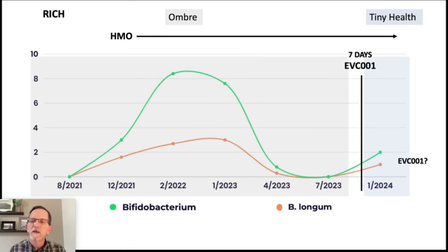What I'm calling EVC001 in my results is B. infantis. In the Ombre tests it can only detect B. longum, but in Tiny Health that becomes B. infantis. I put a question mark by the EVC001 because my total B. infantis was about 0.6%, and at this stage Tiny Health is not able to determine with absolute certainty that below 1% is that specific strain. But given that I had zero B. longum before, and it went up that high, I'm confident that is that particular strain. It also seemed to ignite the rest of my bifido, which rose to a total of 2% — way more than most adults will have.